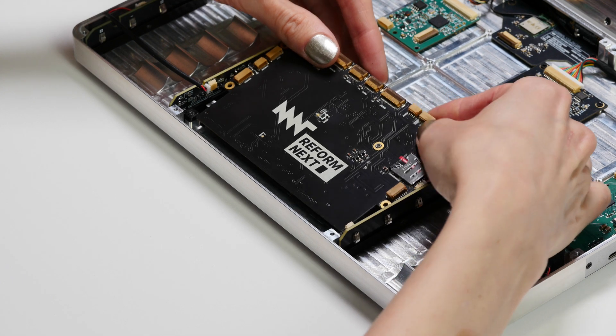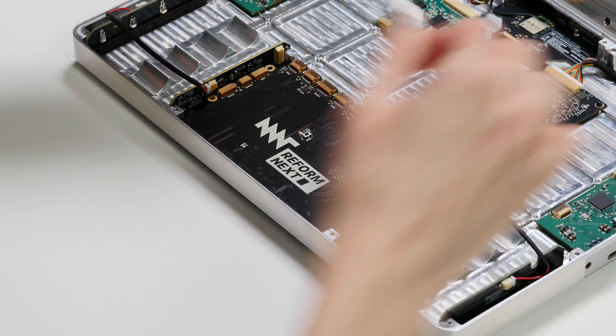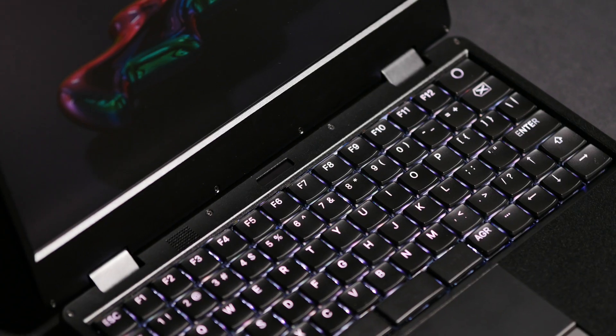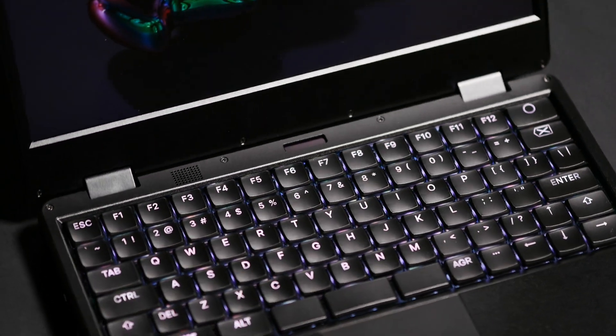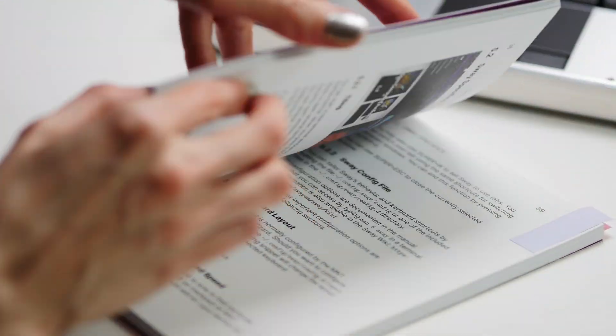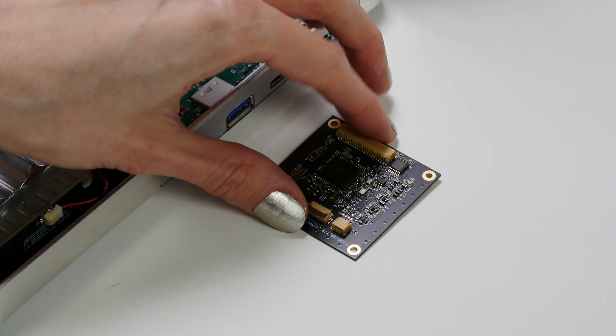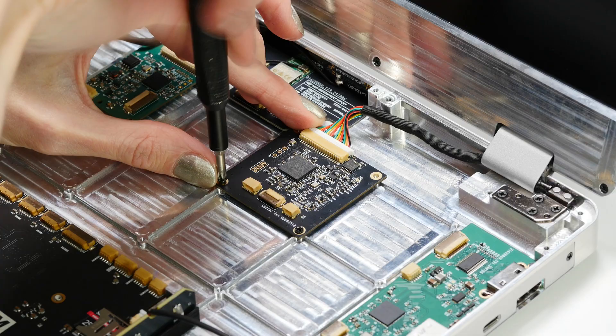The recyclable aluminum case cools it down by serving as an additional heat sink, and it comes in three striking colors. It is fully documented, so you can upgrade your device at any time. For this purpose, we designed a grid of mounting holes and a modular port system that allows for infinite customization.